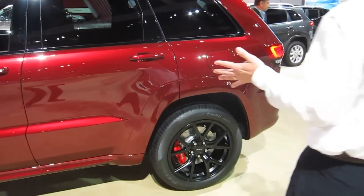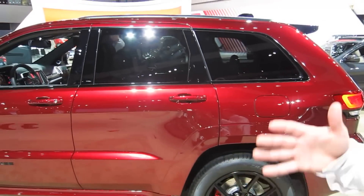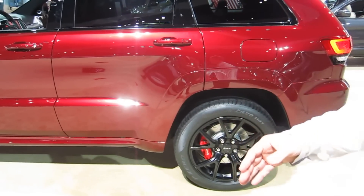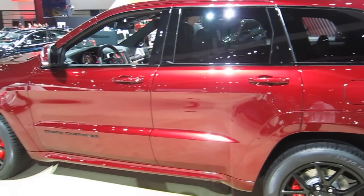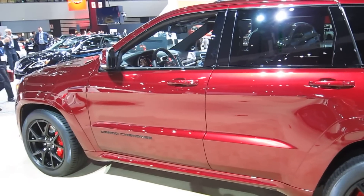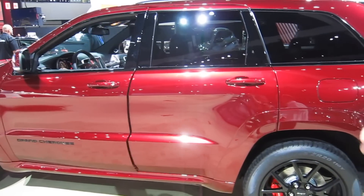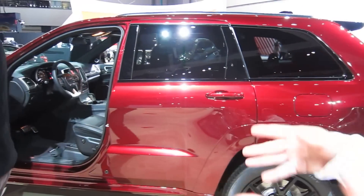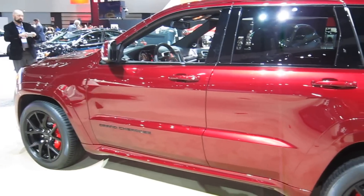Alright, so of course all the SRT Grand Cherokees come with the 475 horsepower, 470 pound-feet of torque, 0-60 in 4.6 seconds. It's incredibly fast. Hit the launch control button, right foot, left foot, take off, and the vehicle just leaps. It's got a four-wheel drive system that is pure Jeep, so when you imagine putting that 475 horsepower to the ground, it just launches this Jeep with incredible forward momentum.